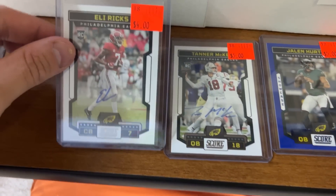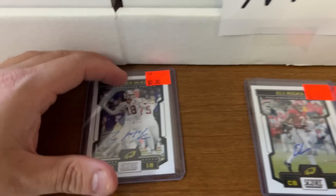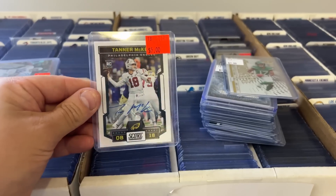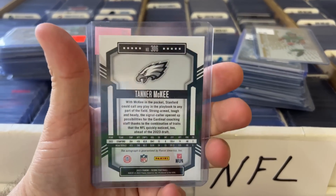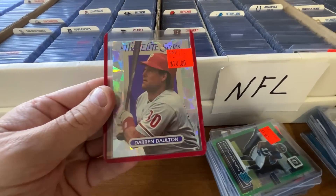A Durham Smythe championship ticket numbered to 49 for only $3 autograph - the lowest one on eBay right now is $16, so at $3 I couldn't pass it up. Tanner McKee is on the Philadelphia Eagles and his autograph cards are doing fairly well right now. They're not super high-end, but at $5 I can do well on this.